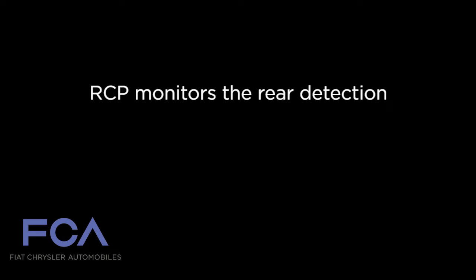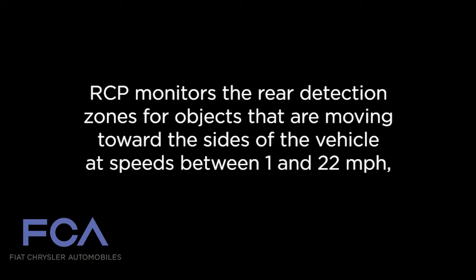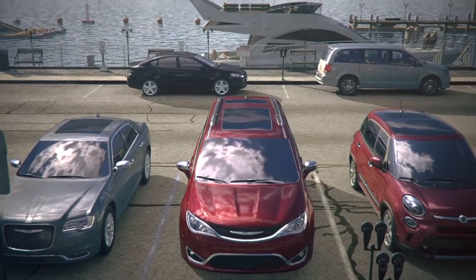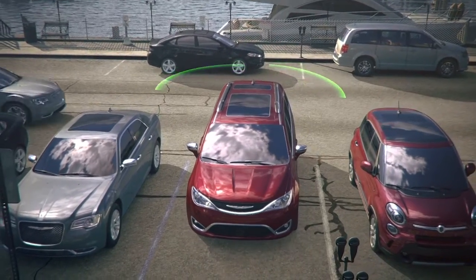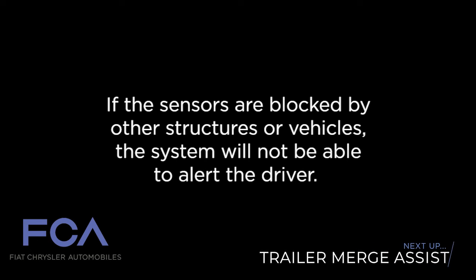RCP monitors the rear detection zones for objects that are moving toward the sides of the vehicle at speeds between 1 and 22 miles per hour, or 2 and 35 kilometers per hour. Keep in mind, in a parking lot, oncoming vehicles can be obscured by vehicles parked on either side. If the sensors are blocked by other structures or vehicles, the system will not be able to alert the driver.